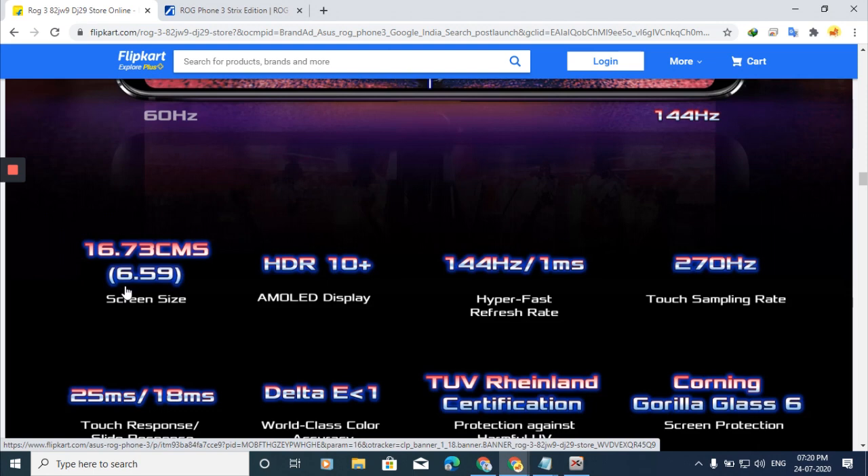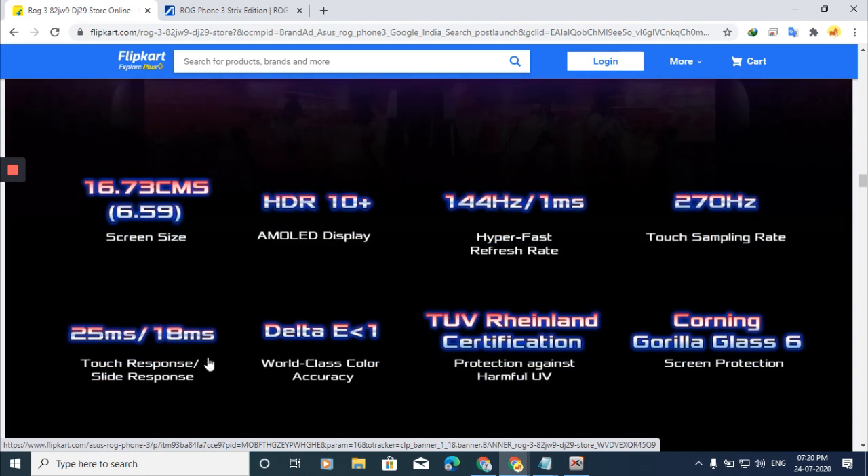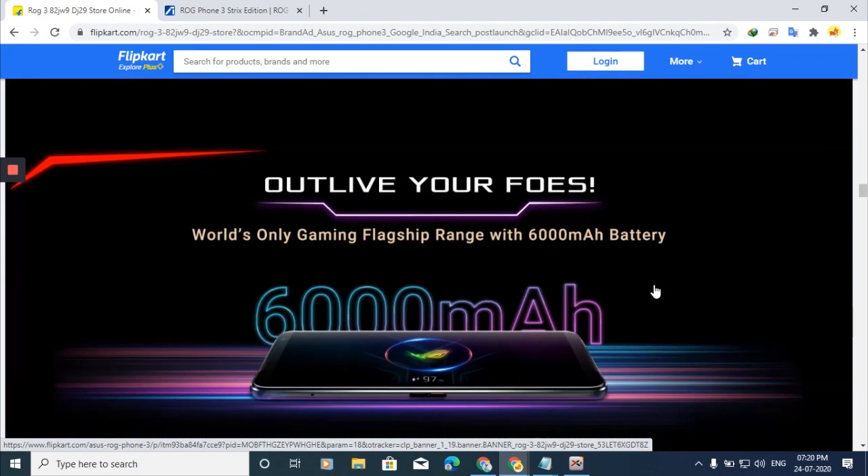So the display size is 6.59 inches. The touch sampling rate is 270Hz with 25ms touch response and slide response. The screen also has protection against harmful UV rays via Corning Gorilla Glass 6, which is the very latest protection technology.